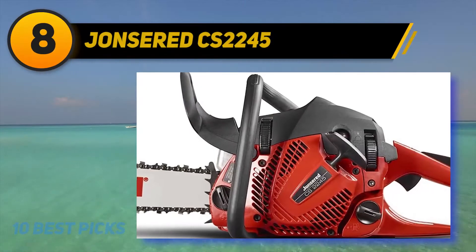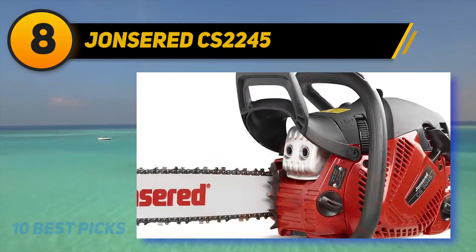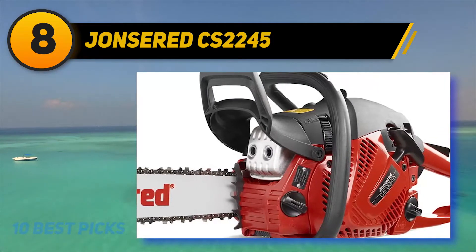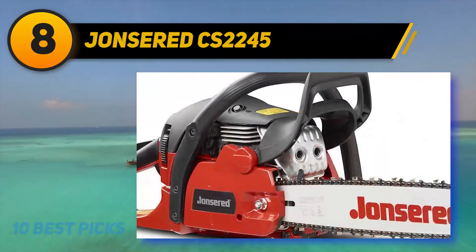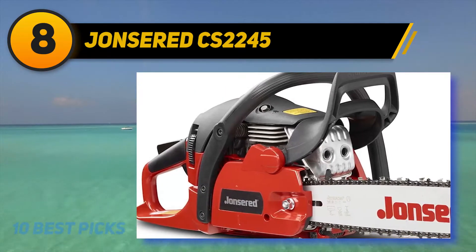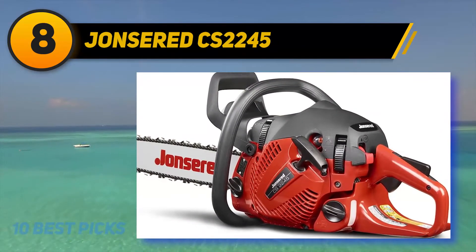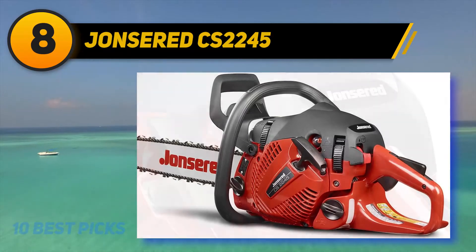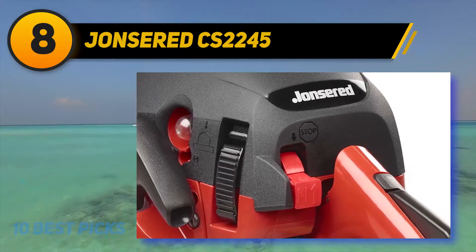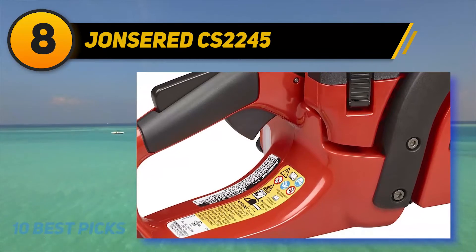Number 8 on my list, Johnsord CS2245. Ideal for folks who don't swing a chainsaw around every day but need one when it counts, the Johnsord CS2245 45cc 2-cycle 18-inch gas chainsaw is an ideal general-use saw that's perfect for felling and pruning trees or cutting large amounts of firewood. It's lightweight and optimized for easy starting, handling, and maintaining. Johnsord uses what they call clean power engine technology to reduce exhaust emissions by up to 75% while increasing fuel efficiency by 20% — pretty awesome.